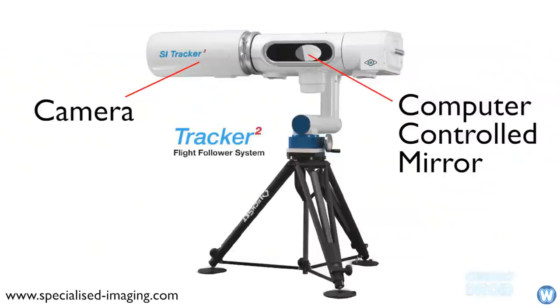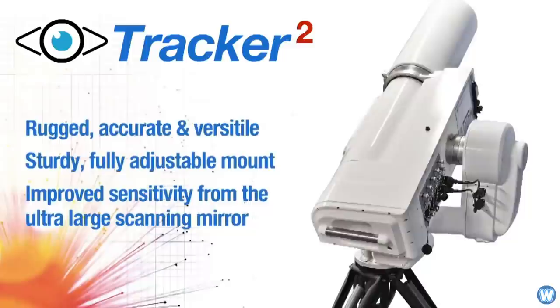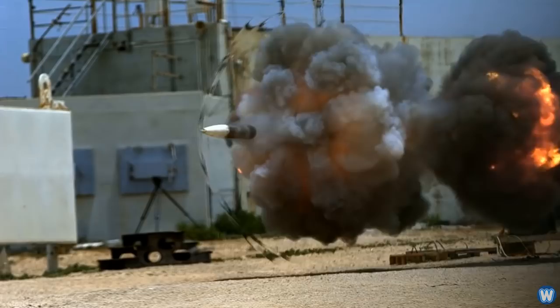The second camera I found is called the Tracker 2 from Specialized Imaging, which uses the same type of mirror tracking design but looks different from the Handlen camera. This particular camera has more of a telescope look to it, but both companies have videos showing how their cameras can track tank projectiles being fired at hyperspeeds.